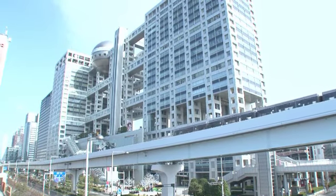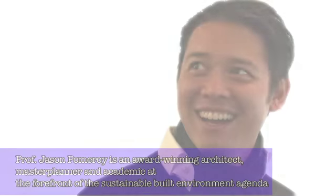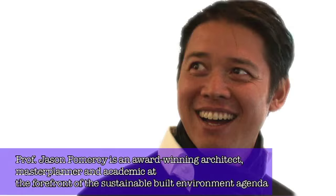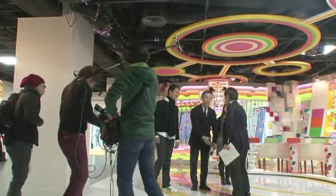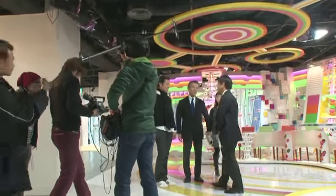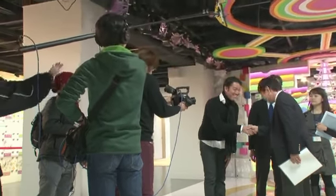In February 2014, Jason Pomeroy, a young architect from Singapore, came to visit Fuji TV. He came with a TV crew from Singapore's Channel News Asia to see the Fuji TV building, which was designed by Kenzo Tange and constructed by Kazuma Corporation.